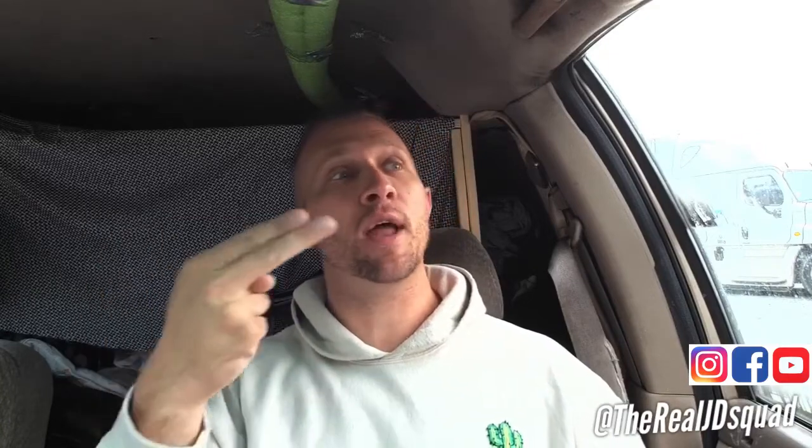Hey guys, JD here, hope you're doing good. Here's the deal — I'm going to show you how much money I've spent on my trip. Today's the fifth, it's been a whole month that I've been on the road, and now it's time to break it down. I broke this down in three ways.